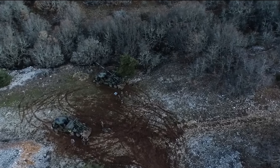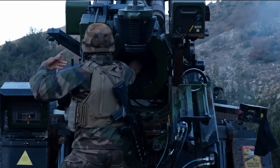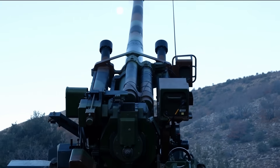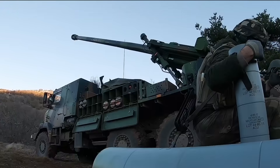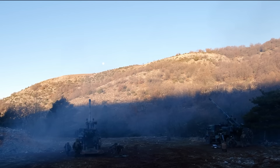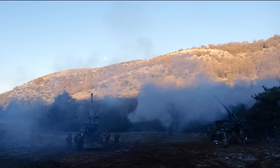Starting off with the French-made Caesar. It is a 17-ton, 155mm, 52-caliber wheeled gun built around France's priority: strategic mobility. It fires fast, moves even faster, and delivers long-range effects without the weight or complexity of heavier systems.